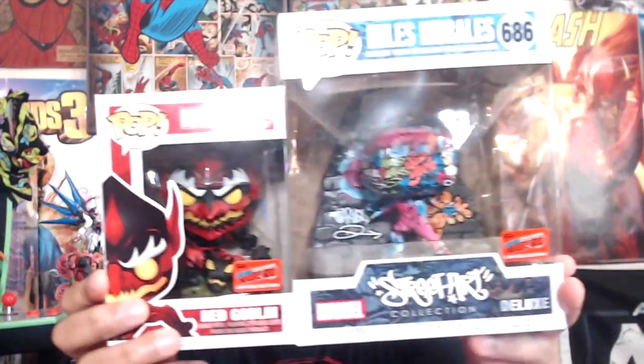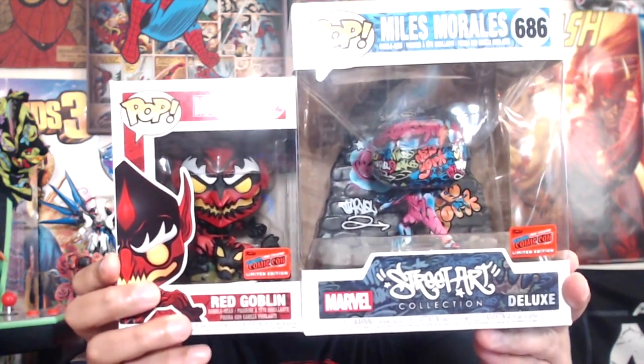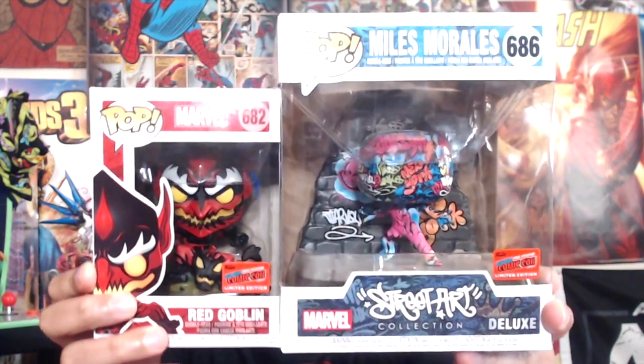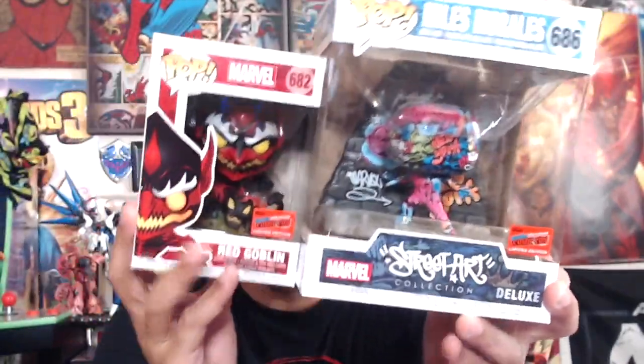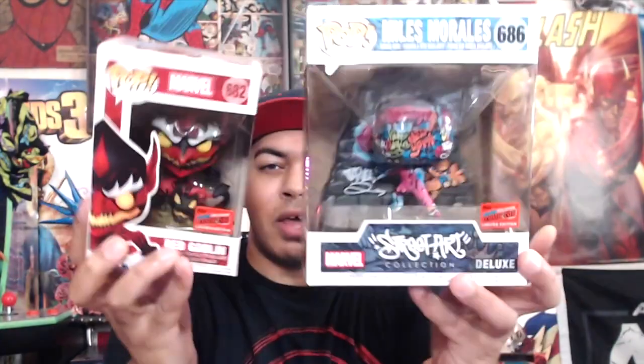Anyway, here we go. Let's put them back up here. We have the con-stickered Street Art Miles Morales and the Red Goblin, and these are beautiful pieces in-box. I love the artwork on both of the boxes — they're actually really dope. These are pretty clean pops, man. I love these things.